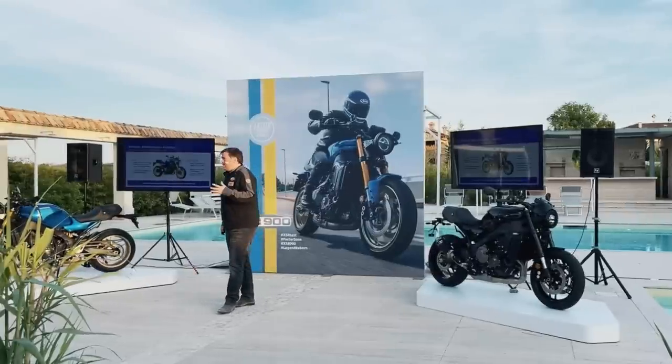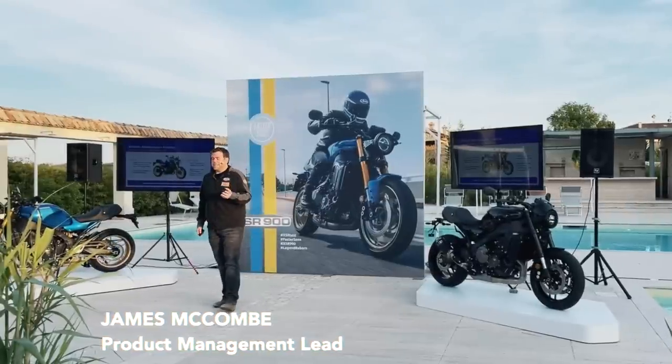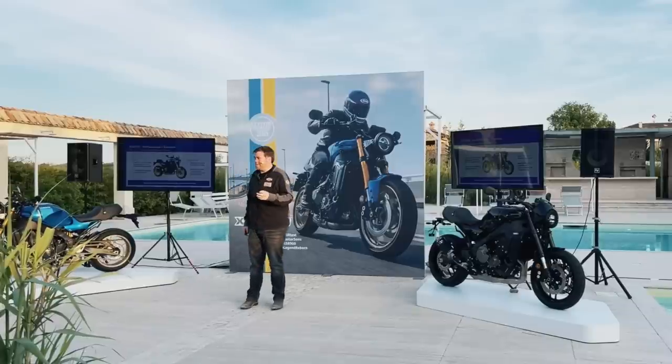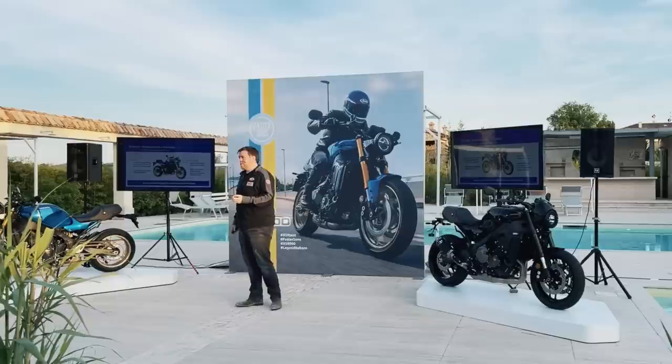The XSR900 is really the most — let's say — purest version of sport heritage that we have. This is the highest performing sport heritage machine we have, with really incredible road-going performance.